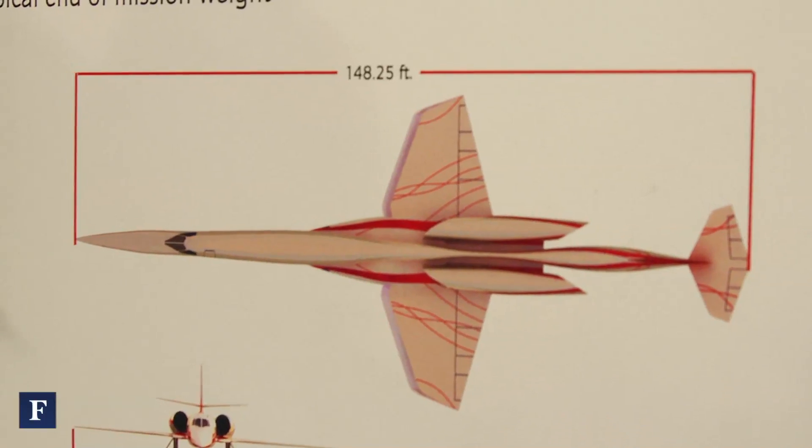When does flight testing begin? We're in preliminary design mode. We're sort of optimizing the aerodynamics of the airplane, doing system studies, and getting it ready to a more detailed design launch.